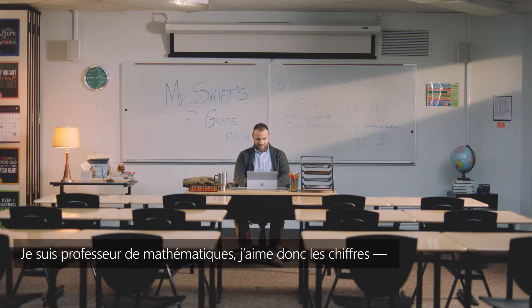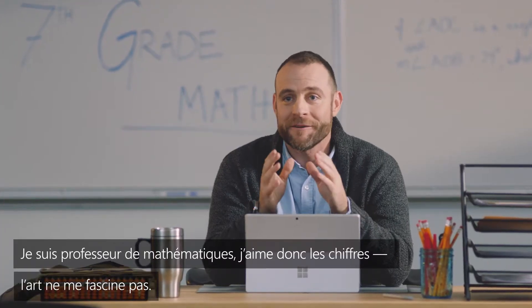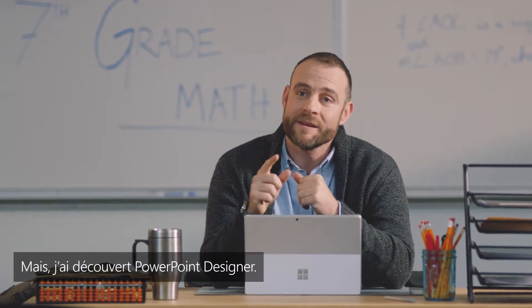I'm a math teacher, so I'm a numbers guy. Art is not my thing. But then I discovered PowerPoint Designer. Designer makes it really easy to build nice-looking slides, even a whole presentation.